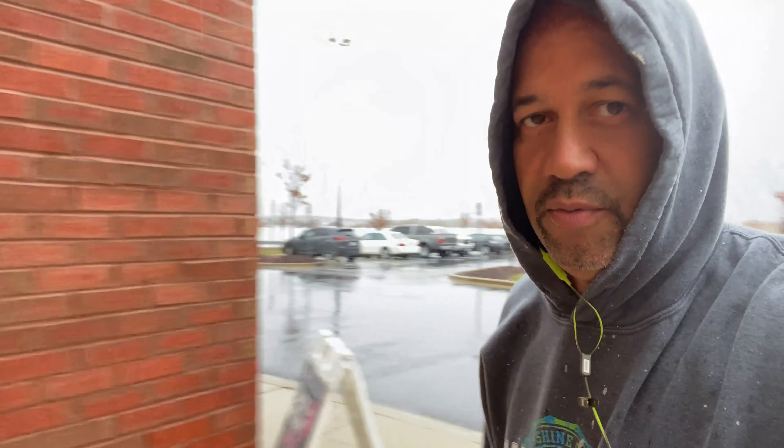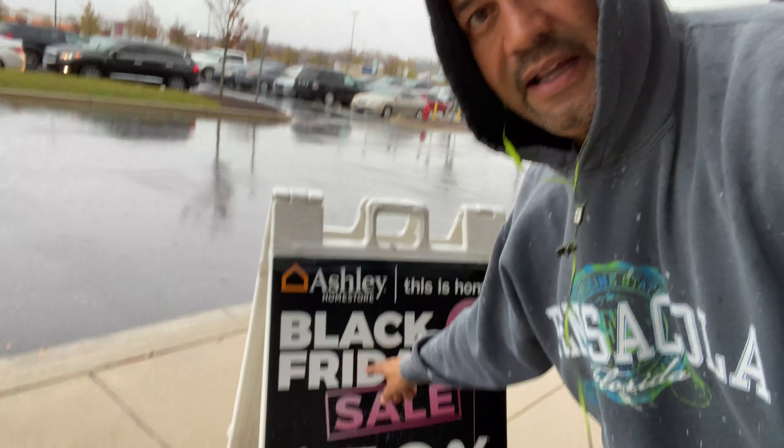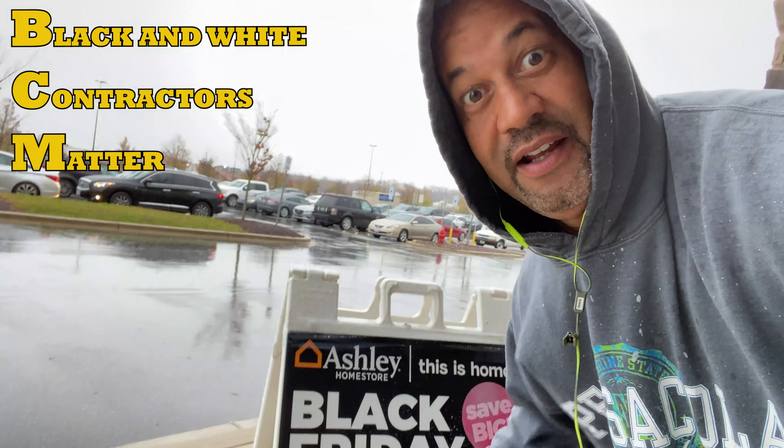Oh my god y'all, I've been to Lowe's — look at me. I'm about to walk up in here and find me a couch. Ashley Furniture's got some pretty decent stuff. It's Black Friday! It's cool because it's Black Friday, and I am 50% Black. So Black Friday, 50% — I'm 50% Black. That's perfect timing right there. Let's see what we can do.